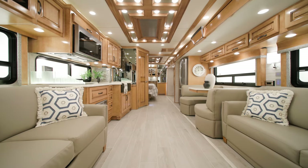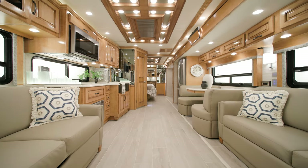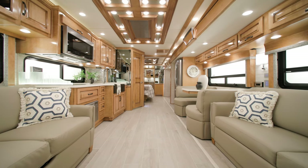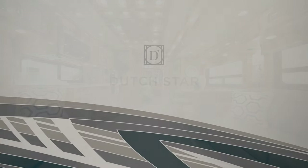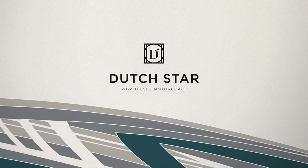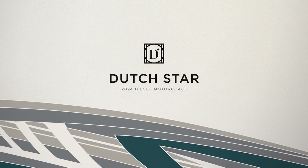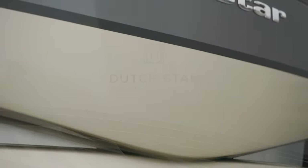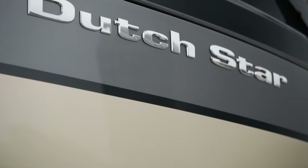The ever-popular Dutch Star is our top-selling coach — more than that, it's the best-selling Class A diesel pusher on the market. It's loaded with the perfect balance of style, innovation, and advanced technology. Come along on our tour and you'll see exactly why so many love it. Allow us to show you around the 2024 Dutch Star.